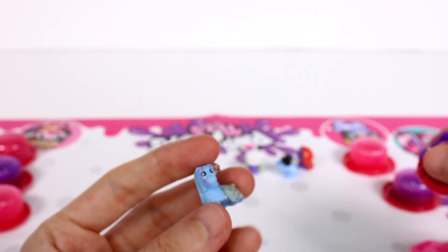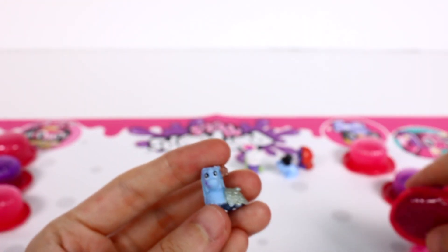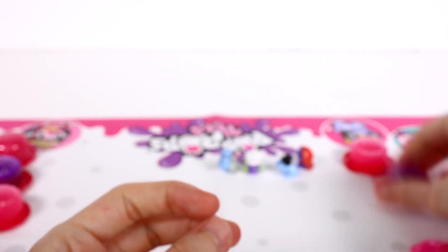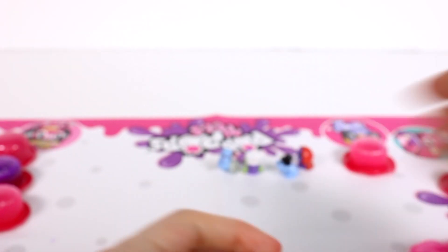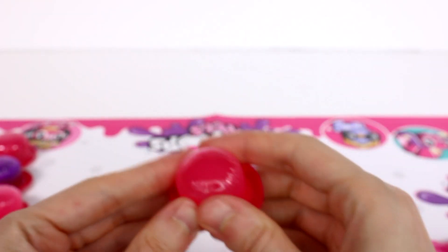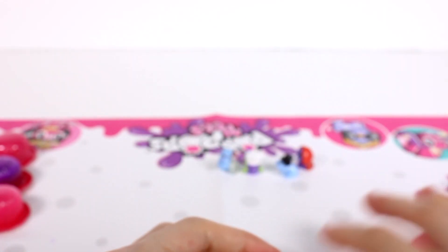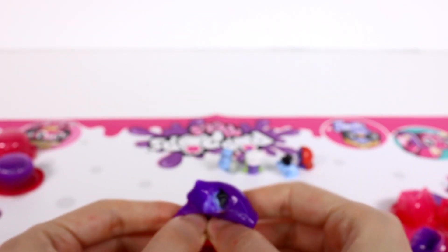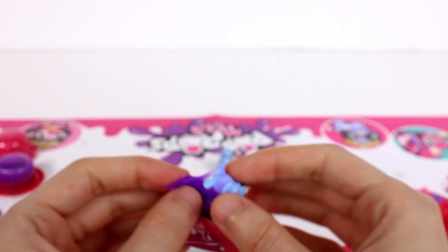We found our last one for this pack, but we'll still open everything. This is definitely a llama — this is Bride Llama! Bride Llama is actually a rare, so that's fun. Let's open up the rest of these — even though I know there's nothing in them — well, you never know. Nope, nothing. Let's move on to the last starter pack and then the deluxe pack, so it's not over yet!